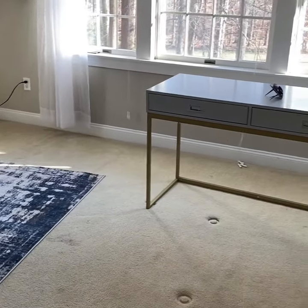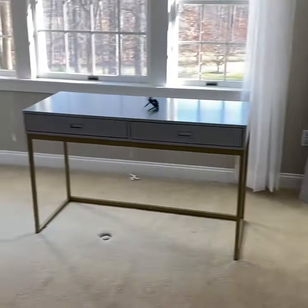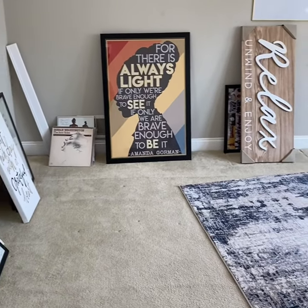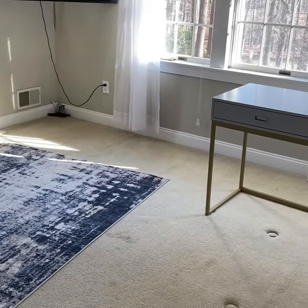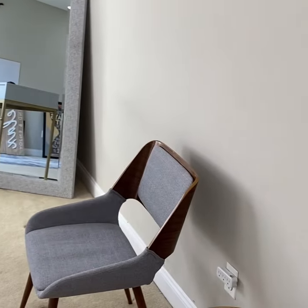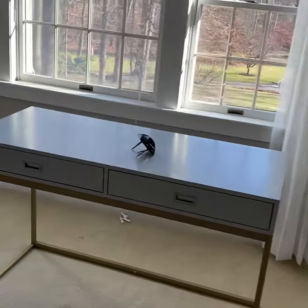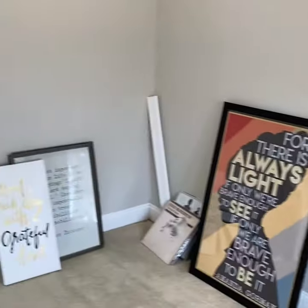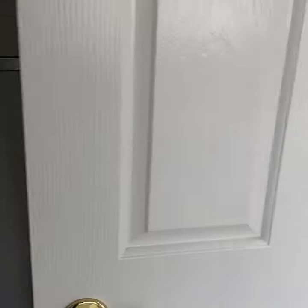This is my new bedroom slash business office. I'm an entrepreneur. I have a hair and natural beauty product line, and I'm also a content creator who was in a much smaller space. But my daughter has just moved out, so I'm going to be taking over her old bedroom and making it into my new workspace and office space.